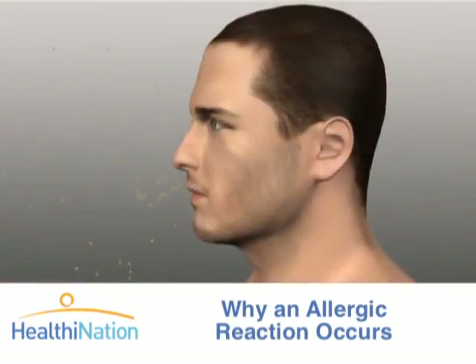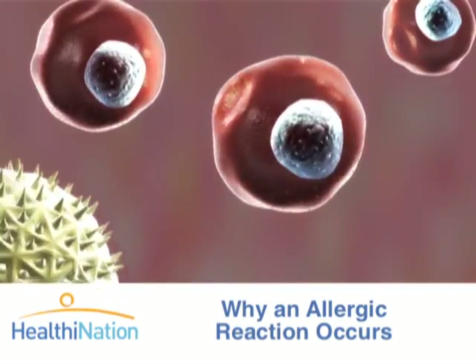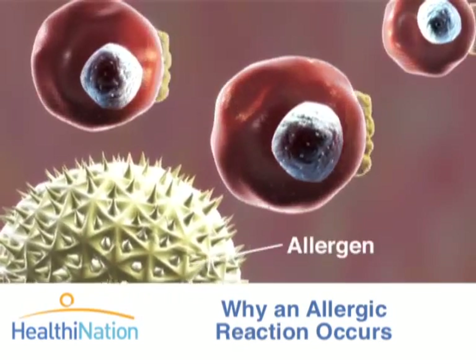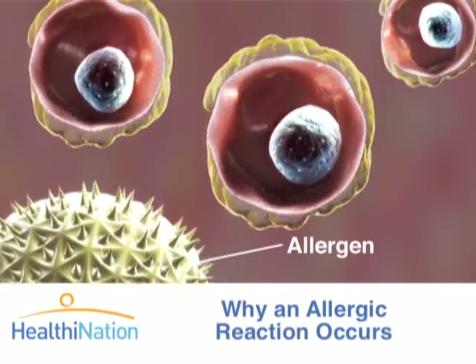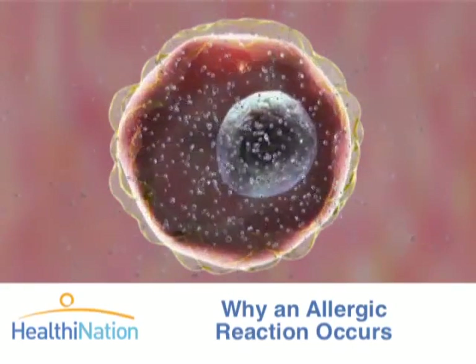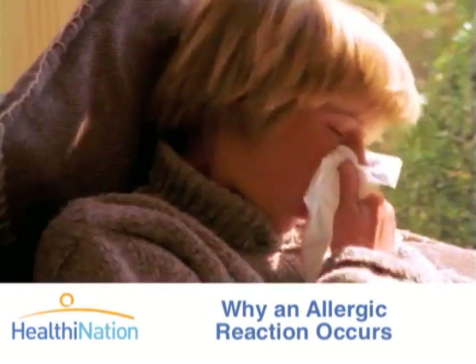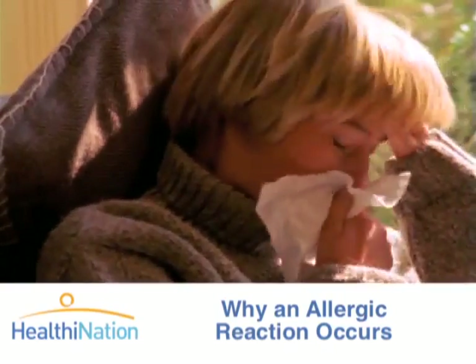When you have an allergic reaction, your immune system creates the IgE that is specifically associated with that particular allergen. This causes your mast cells to release chemicals like histamines and leukotrienes that ultimately cause some of the allergic symptoms you may feel, like itching, coughing, sneezing, and tightening of your airways.